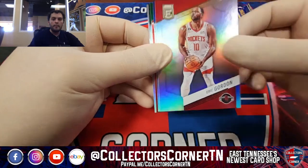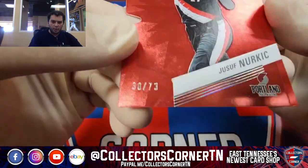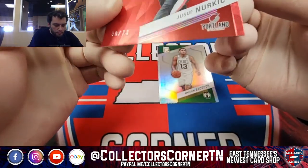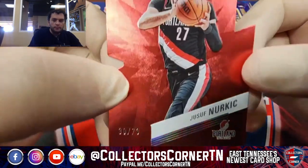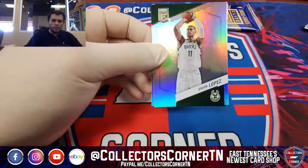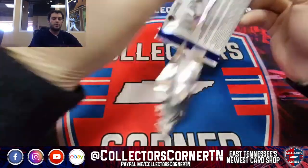Clint Capella, Trey Murphy. There it goes — Red die cut, Jusuf Nurkic going to Portland, 30 out of 73. A little bit of damage in that corner, just lifted a tad bit there. Other than that, pretty good looking card on the Nurkic for Portland. Tyrese Haliburton — last pack, everybody. Last pack mojo. Once again, thanks for joining us in the Collector's Corner.